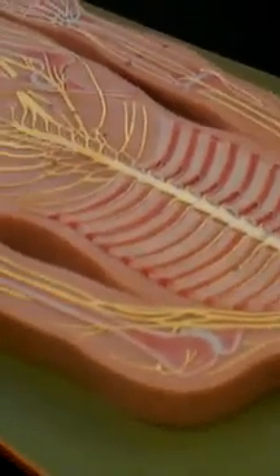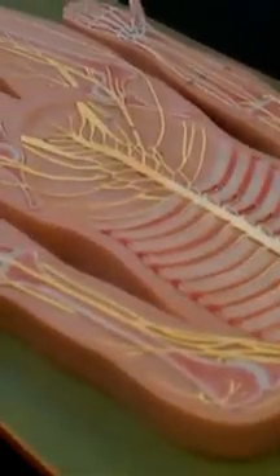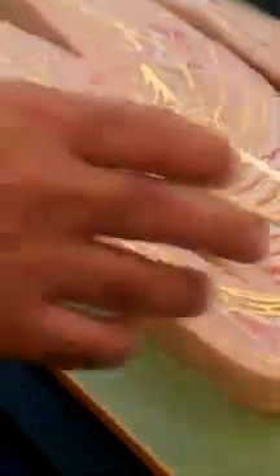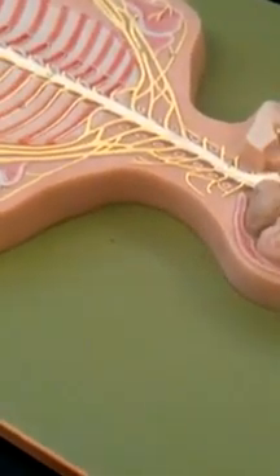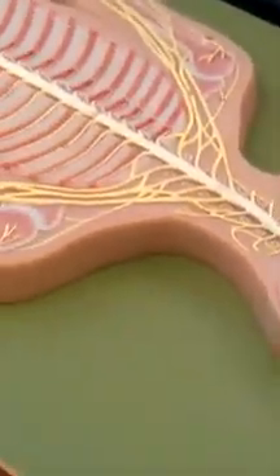This is called filum terminale. Now, the filum terminale and the nerves right here before exiting, in the canal, all together are called cauda equina. The ventral ramus of the spinal nerve, they merge in a certain area and then split. When they merge and split, we call them plexus.